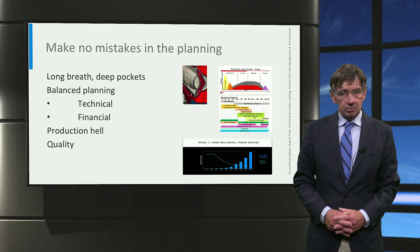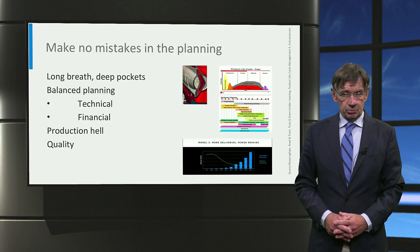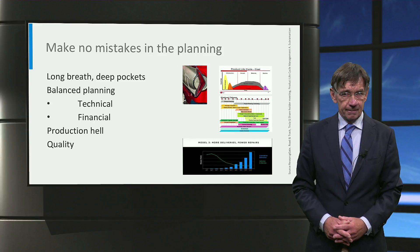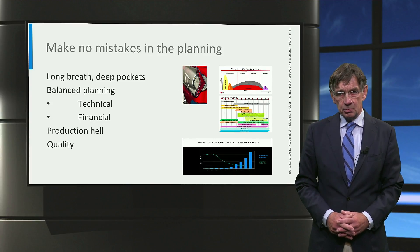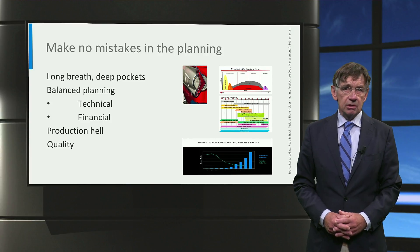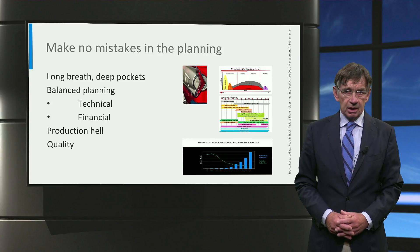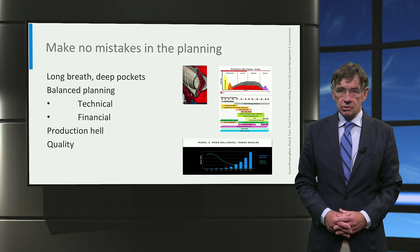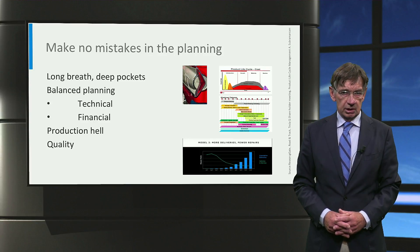A balanced product planning with a consistent production start, from job one to full capacity, is essential. Looking at Tesla's production hell, the last point seems to be an increasing problem for them — with every new model the delay gets longer and quality issues seem to increase.